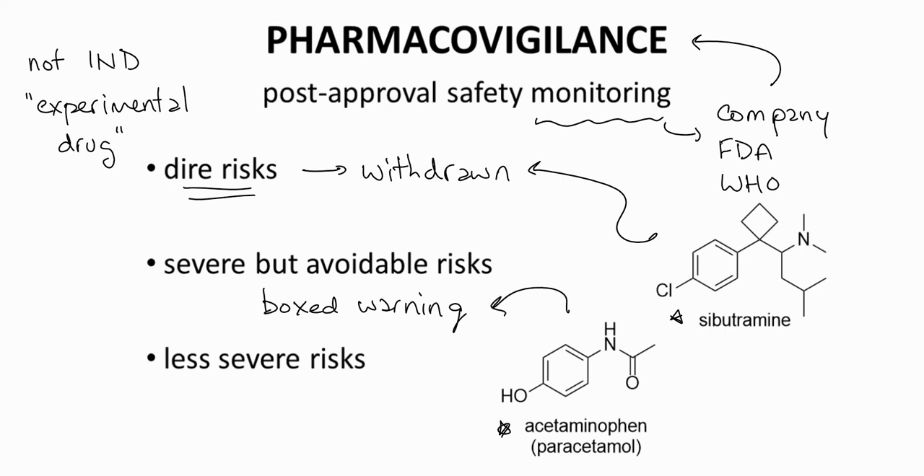Less severe safety concerns that appear in phase four can be addressed in the drug's prescribing information insert.